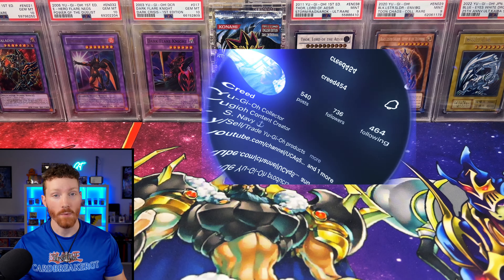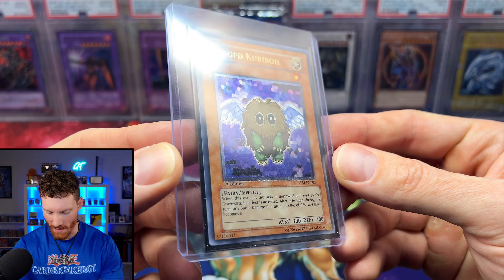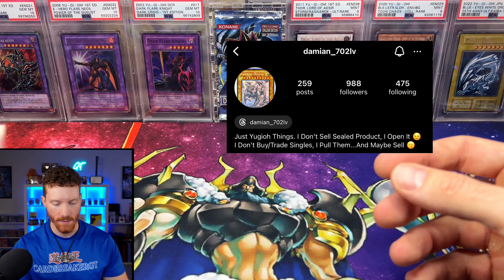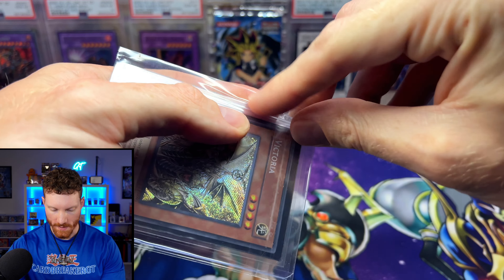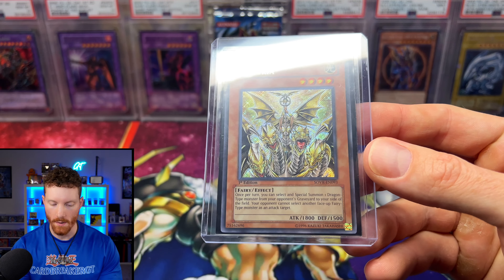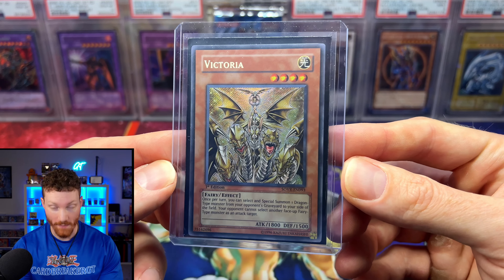The next one comes from our guy Creed, a fellow YugiTuber. This is a Winged Kuriboh that he pulled from a loose pack of the Lost Millennium hobby pack. Then the next one comes from our guy Damien on Instagram — a Stardust Overdrive Victoria secret rare, which averages around $350 to $400. The Necroface I think is around $600 plus. Stardust Overdrive reminds me of Gladiator's Assault where the secret rares are very tough to pull. Big shout out to everybody so far.